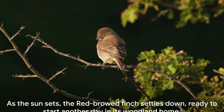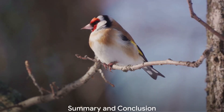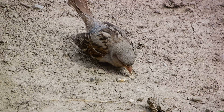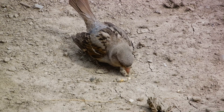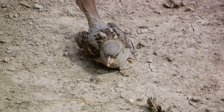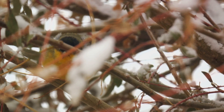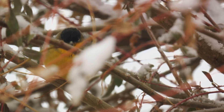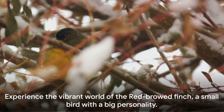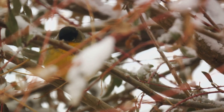As the sun sets, the red-browed finch settles down, ready to start another day in its woodland home. This sprightly little bird, with its distinctive red markings and grey body, has captivated us with its fascinating life cycle, from communal nesting to shared parenting. Its sociable nature and preference for woodland areas make it an interesting species to observe. Known for its resilience, it thrives not only along the east coast of Australia, but also in French Polynesia. And there you have it — a peek into the colourful world of the red-browed finch, a small bird with a big personality.